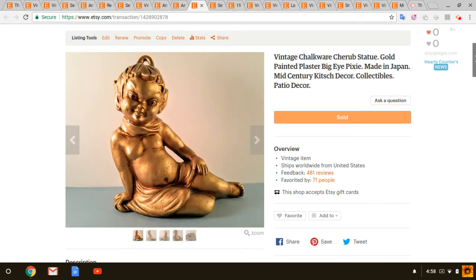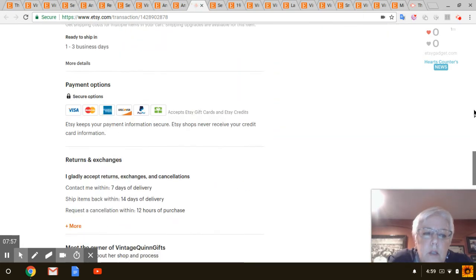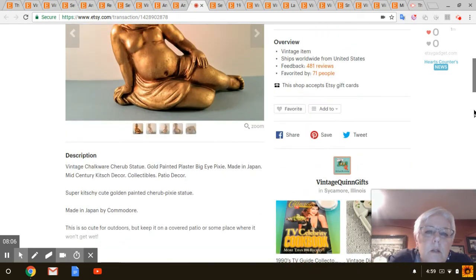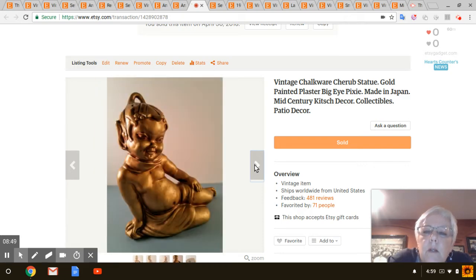Next is this little Chalkware Pixie. I've had this at least a year, maybe more. I had two of them and sold the other one a few months ago. The person who bought this messaged me and said he was setting up a tiki bar and wanted to use it there — he also asked if he could get a discount. I had it listed for $19 and with his discount it sold for $11.40. I paid two to four dollars for it at a little consignment shop. He messaged me to say it arrived safely and he really likes it.